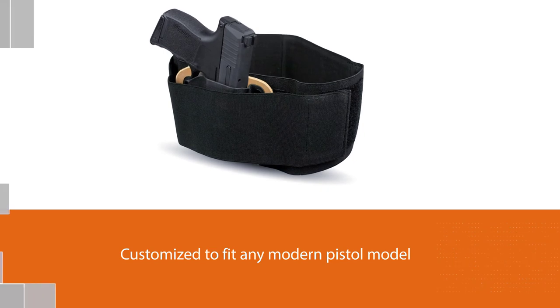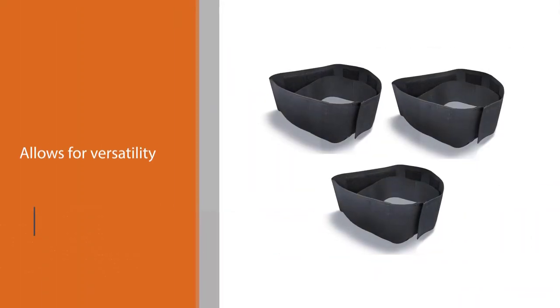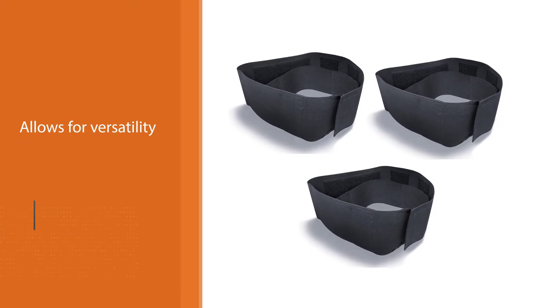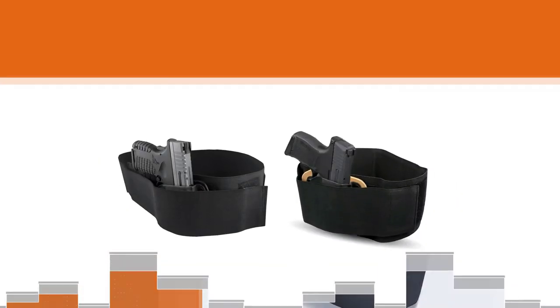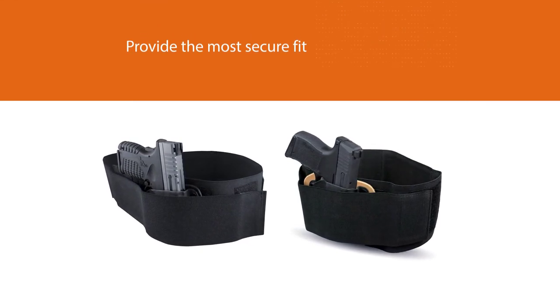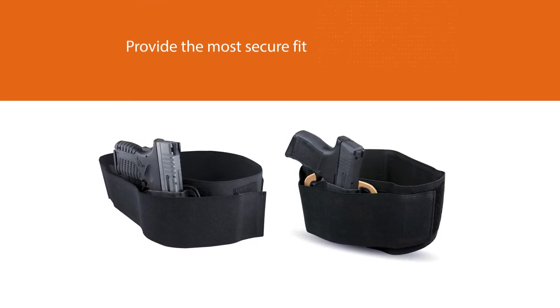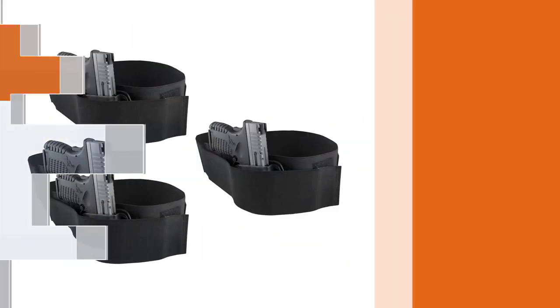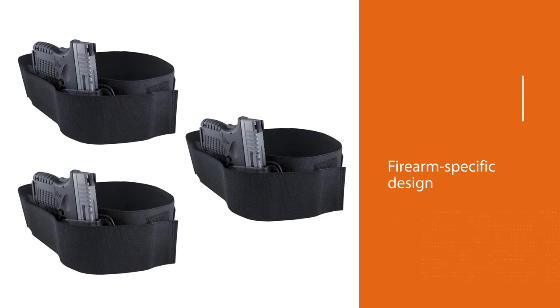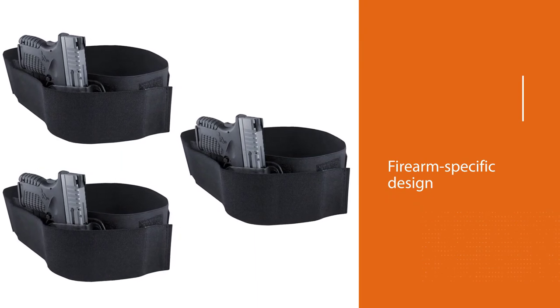Many of today's belly band holsters rely on a one-size-fits-all pouch or pocket. This allows for versatility but does not always provide the most secure fit. Not this holster — the modular design utilizes a kydex holster in a firearm-specific design. For more details, click the link in the description. Thanks for watching.